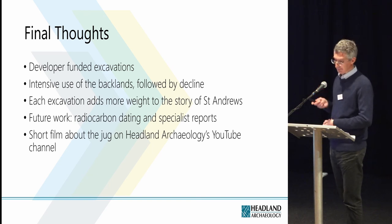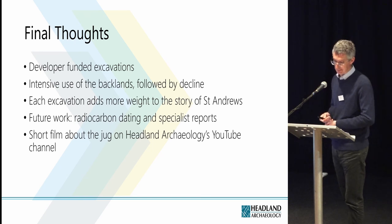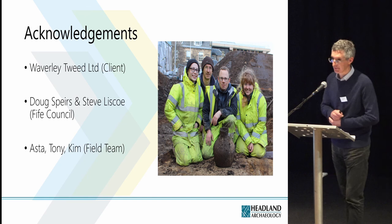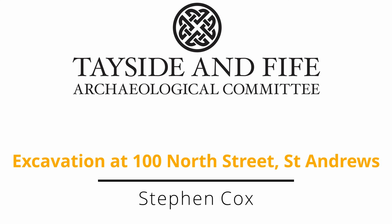If you want more information about the jug, we've made a short film which shows it being excavated on site and cleaned back in the lab, and it's on Headland Archaeology's YouTube channel. Finally, there are some acknowledgements — thank you for inviting me to speak.